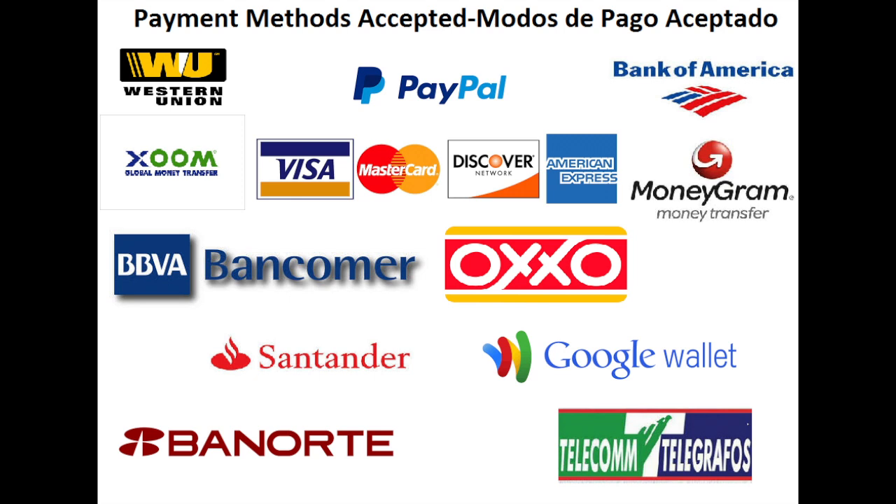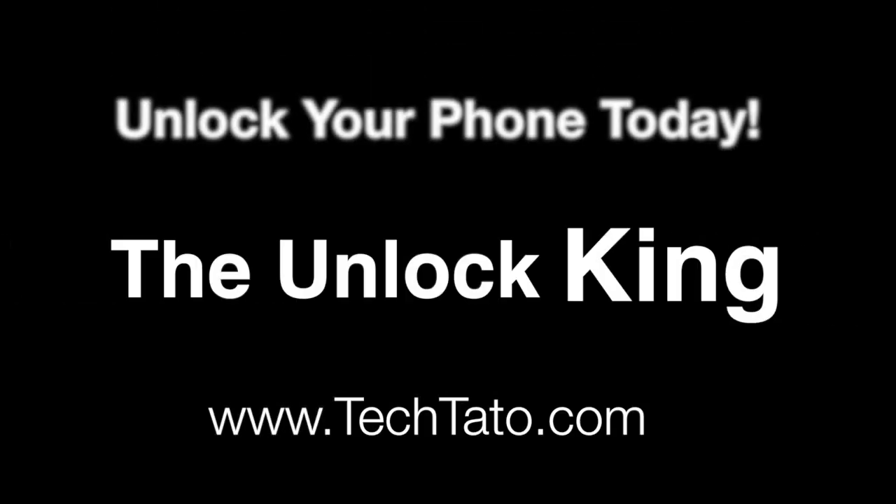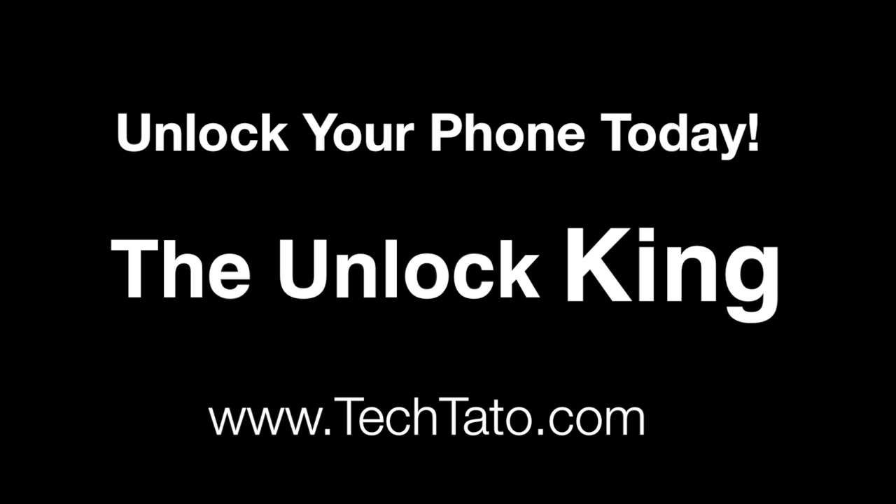I'm going to show you a few other payment methods we accept as well. If you're interested in using a payment method we do not currently have listed, send me a message — I'll be more than glad to process your request and get your phone unlocked today. Thanks for viewing. This is Tech Tato, signing out.